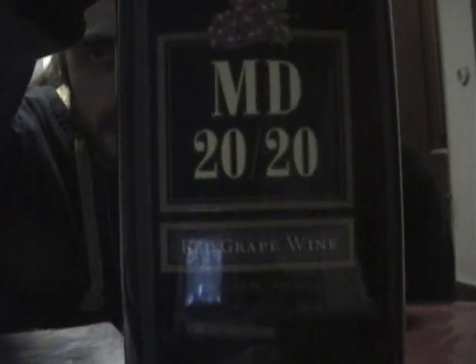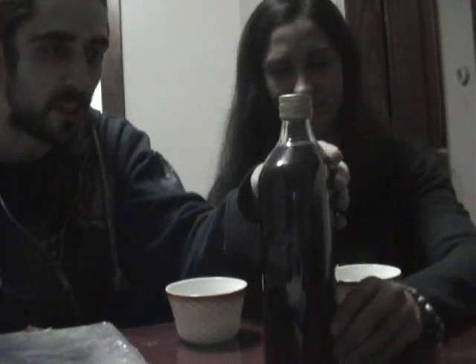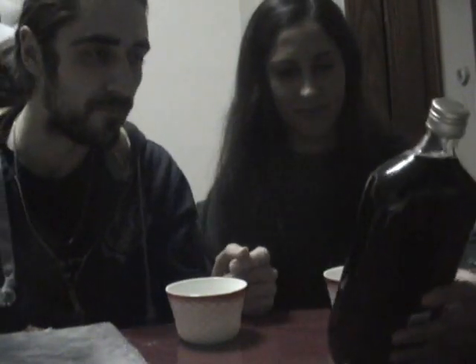We have MD 2020! Good stuff. It's fruity. This one is a red grape wine. As you can see right there on the screen — sorry, there's a glare, my bad. Red grape wine. This is probably the cheapest stuff you could ever get at any liquor store, ever. However, it actually looks pretty good.